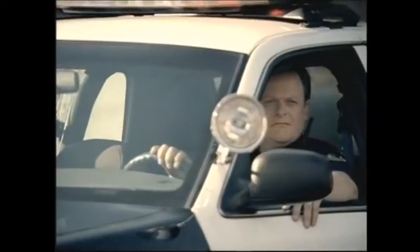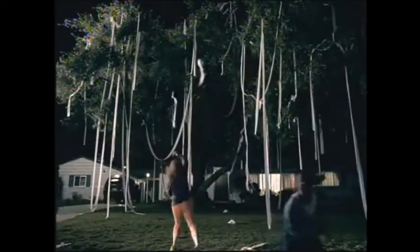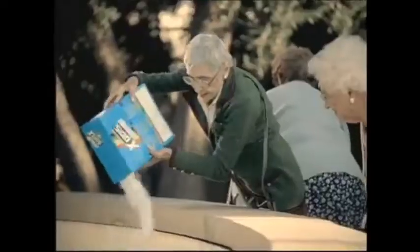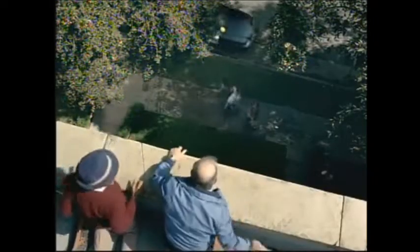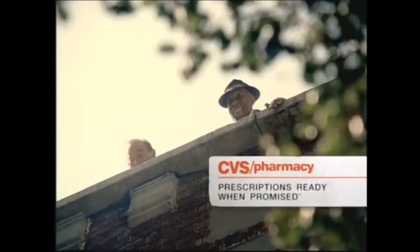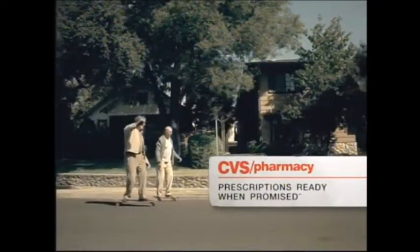Things have sure changed around here. Everyone used to be down at their pharmacies waiting for their prescriptions — a good way to kill time. Not anymore. Now they go in, they come right back out. Introducing prescriptions that are always ready when promised. Now that you don't have to wait, what do you do with your time? CVS Pharmacy.